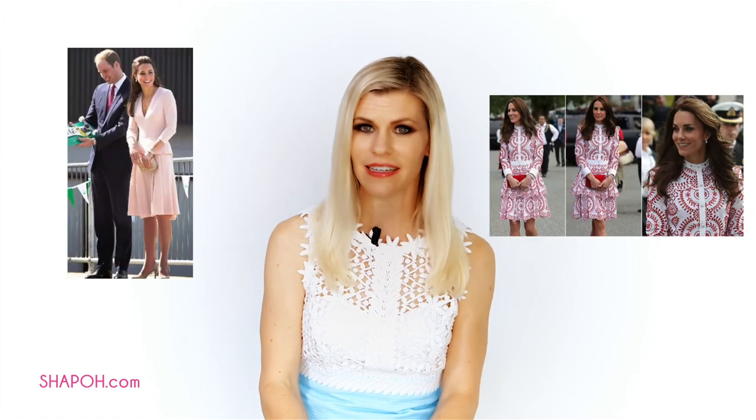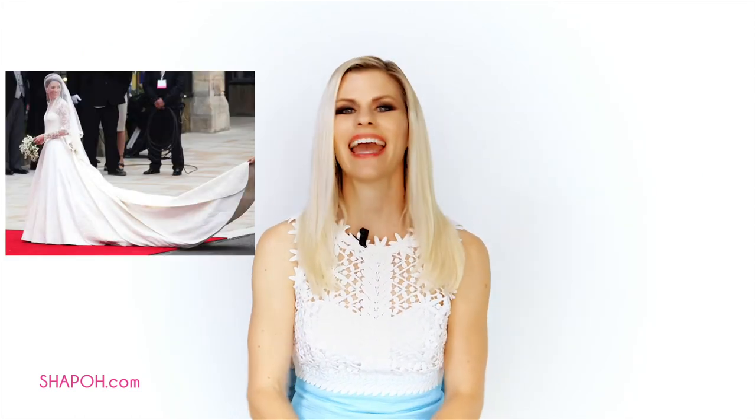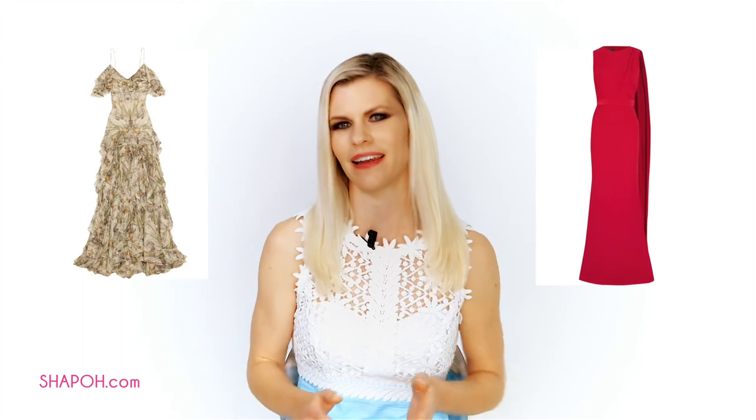Kate is a huge fan of Alexander McQueen. She loves the line's jackets, solid and print-colored dresses, and jacket-dress hybrids — she loves it all. Oh, and she's a big fan of Alexander McQueen wedding dresses, of course, but we all knew that. Kate's love is understandable; the line's signature cuts really cinch the waist and elongate the body.